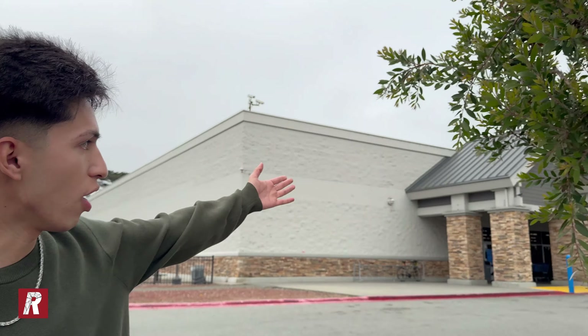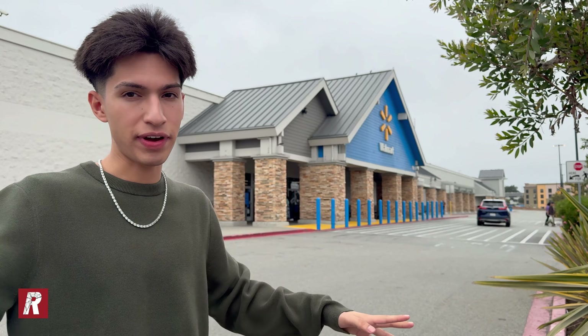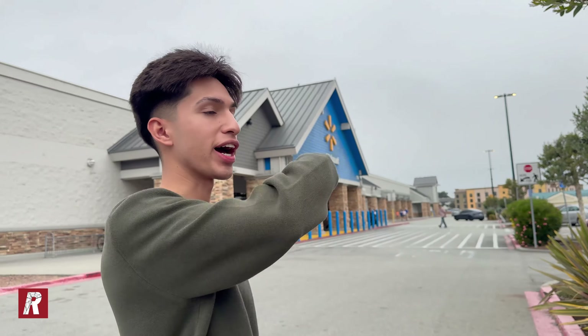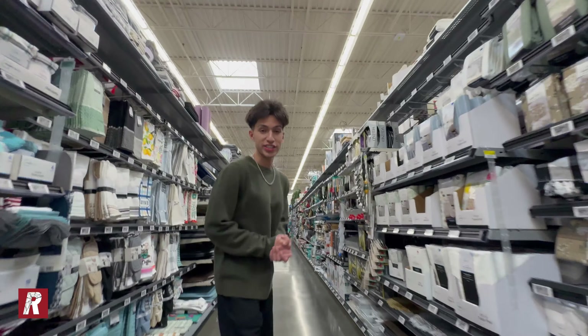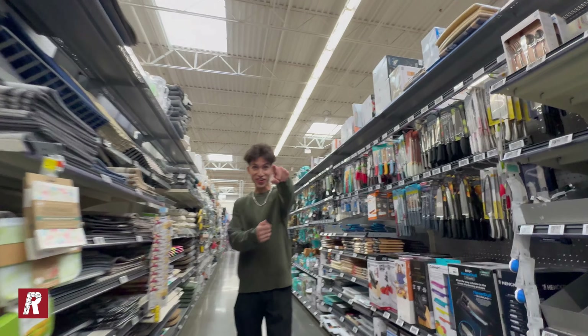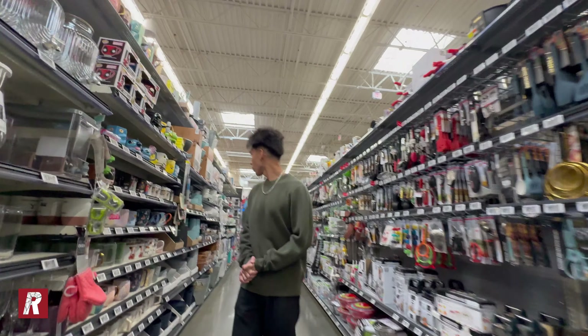All right everybody, we have now made it to the next stop — we are here at Walmart. I'm not sure if this Walmart is gonna have anything new because I've been here the past few weeks and they don't have anything. We already bought a bunch of figures today though — I've already spent around $150. Walmart seems pretty packed today, but I don't think anyone's gonna be buying figures. Let's approach the toy aisle and see what they have.